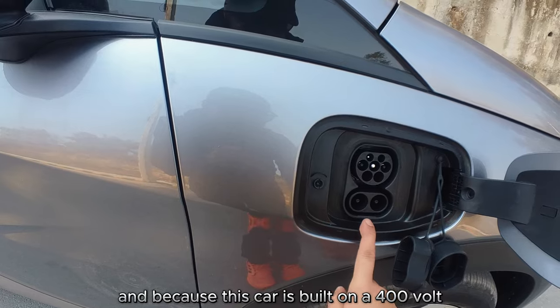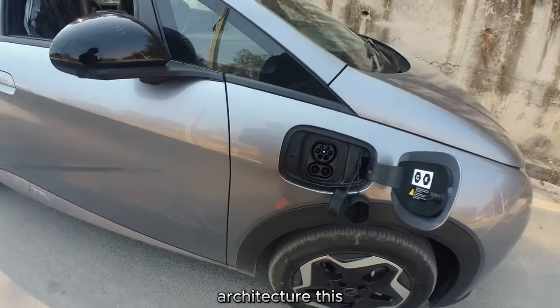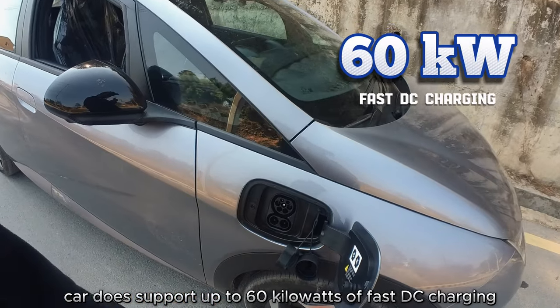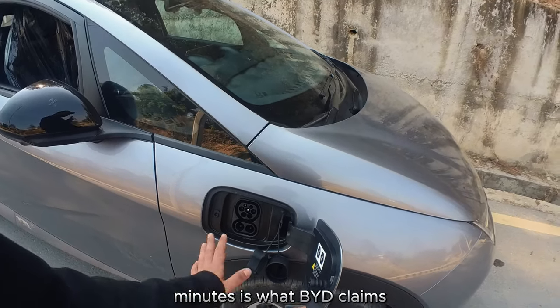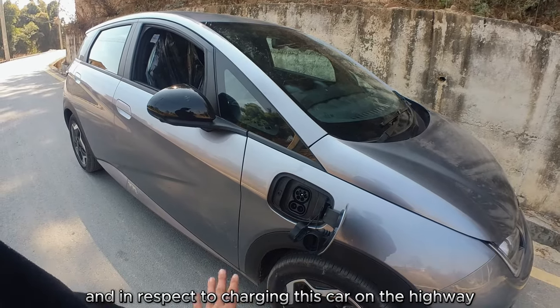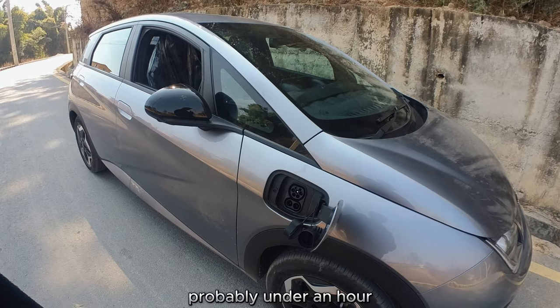Because this car is built on a 400-volt architecture, it supports up to 60 kilowatts of fast DC charging, which means a claimed 20 to 80 percent charge in about 40 minutes according to BYD. For highway charging on Nepal's roads, it would probably be under an hour.